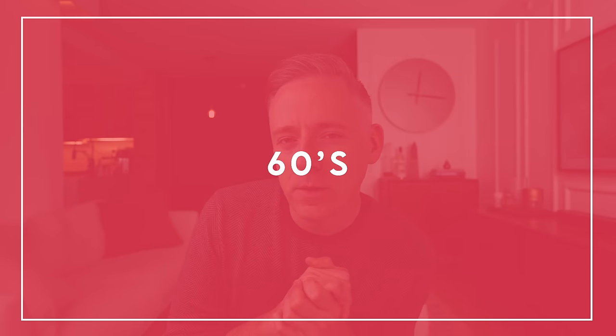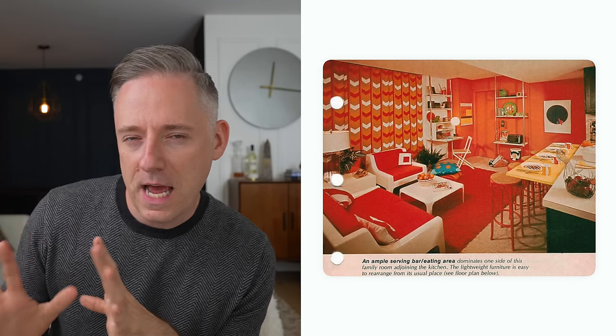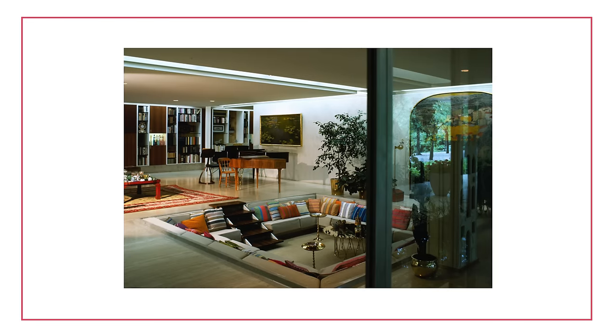Moving right along, we have the 1960s, which is an interesting decade for design. Very groovy designs coming out in the 60s — a lot of pop art, really interesting bright colors, and everything was very fun. There was a lot of split level design becoming popular, along with conversation pits and sunken areas. The downside of those is that they can sometimes lock you into a very specific floor plan and be a little bit hazardous for people who find it difficult to get in and out. But they are kind of cool and do create a defined area for talking and relaxing.